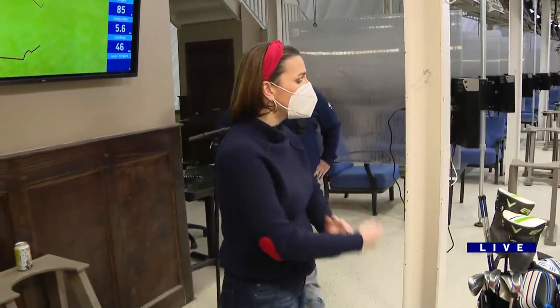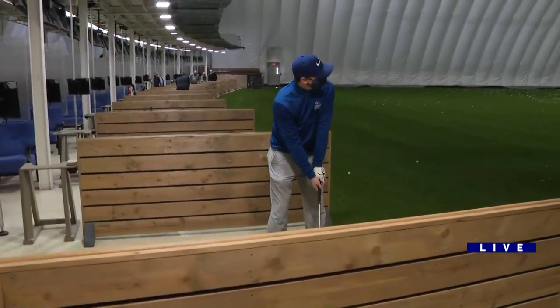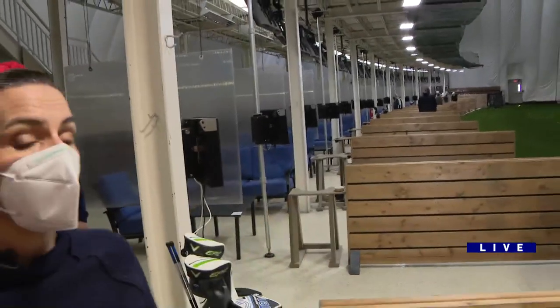One last one — swing for the fences, Bobby, swing for the fence. Wrong sport, right? Pressure's on, Bobby. The entire town of Ottawa, Illinois is counting on you. And you didn't fail them.